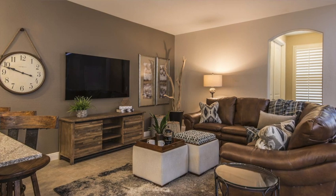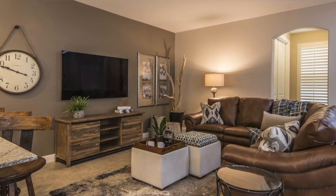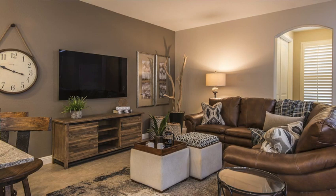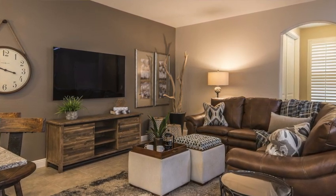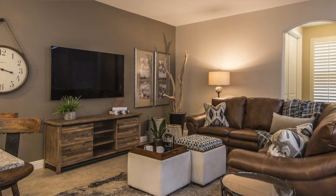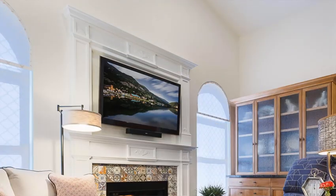It's how the art and the TV balance each other out that make it work. Scale is everything — notice the artwork size is close in scale to the TV.